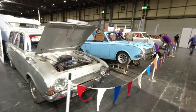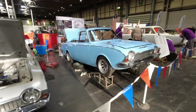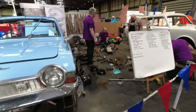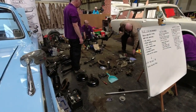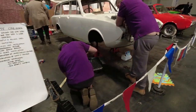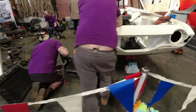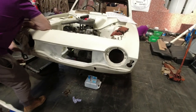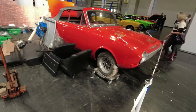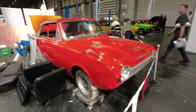Ford Corsair estate next to a Ford Corsair convertible, next to another Ford Corsair estate. This is what's great about this show - you can come and see stuff going on; people are actually restoring the cars at the show. They're doing some serious work here - got the V4 engine, and another convertible to round that off.